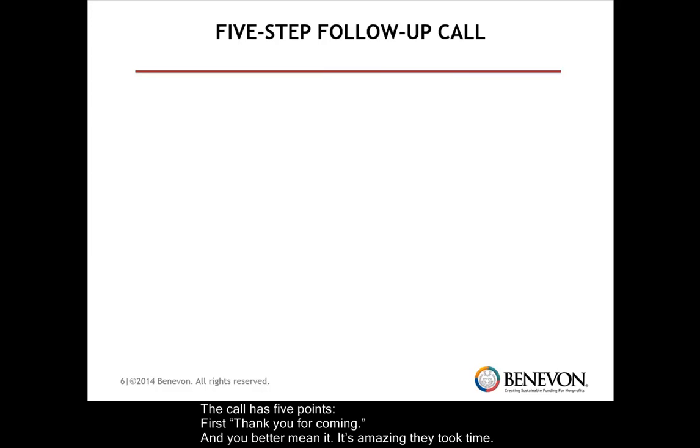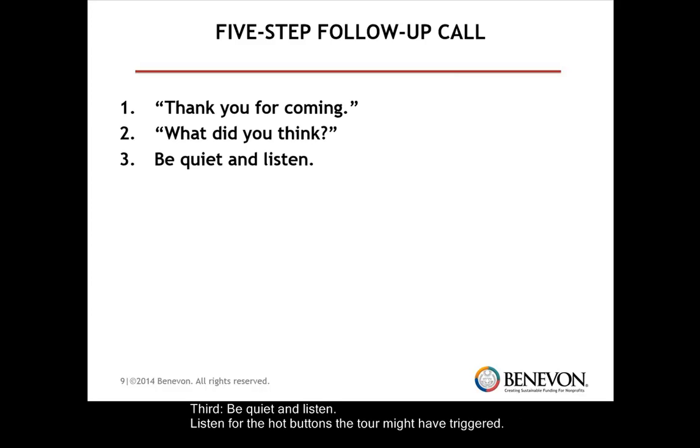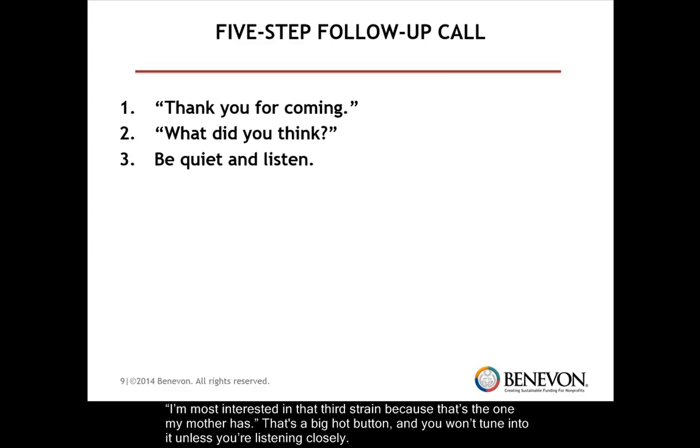The call has five points. First, thank you for coming — and you better mean it; it's amazing they took the time. Next, what did you think? — of our cute kids, the teachers, what did you even think about the weather? Third, be quiet and listen. Listen for the hot buttons the tour might have triggered. One of our groups is working to cure a disease with seven strains. When they make their follow-up calls, they might hear, 'I'm most interested in that third strain of the disease because that's the one my mother has.' That's a big hot button, and you won't tune into it unless you're listening closely.